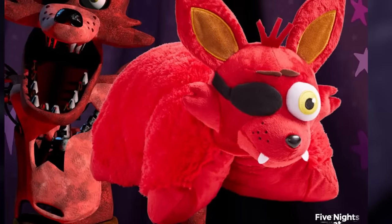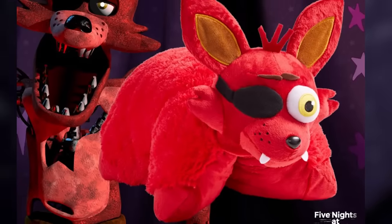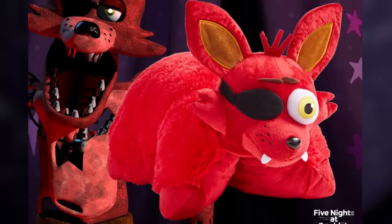Moving on from Youtooz, we got some updates on Pillow Pets — their brand new Foxy Pillow Pet is now available for pre-order on the Pillow Pets website and should be shipping on or about April 15th.